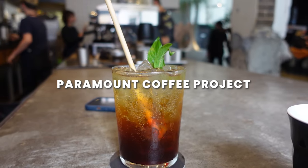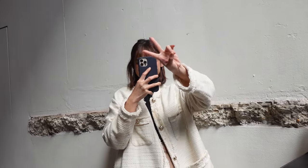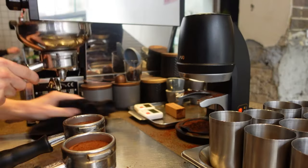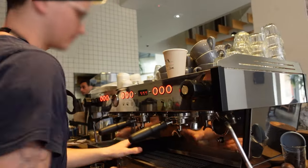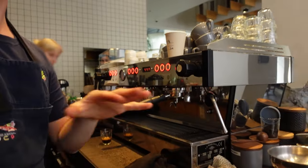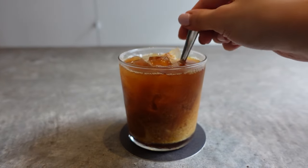Next up is Paramount Coffee Project — not only is it a great spot to catch up with friends, but it's also a fantastic place for capturing stunning photos. As I chat with my friends and sip on my coffee, I can't help but admire the bustling atmosphere and the skilled baristas in action. Now let's talk about their coffee.